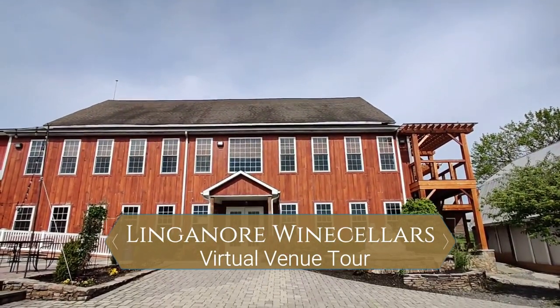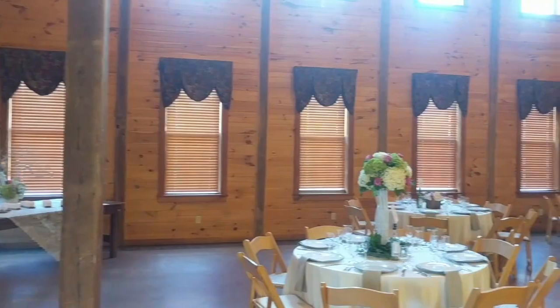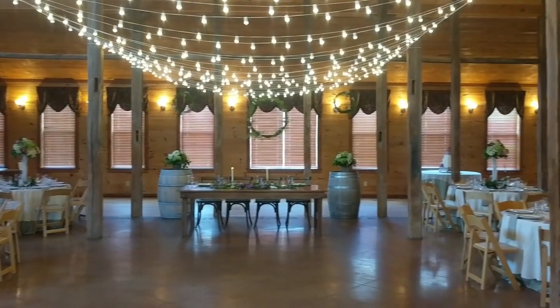Welcome to Linganore Wine Cellar's virtual tour of our amazing venue and event spaces. The Abiso Hall, located in our historic 200-year-old barn, is rustic, yet elegant and unrivaled in so many ways.